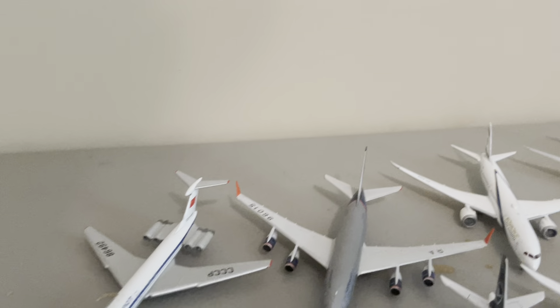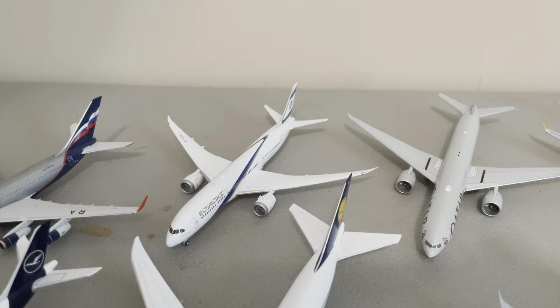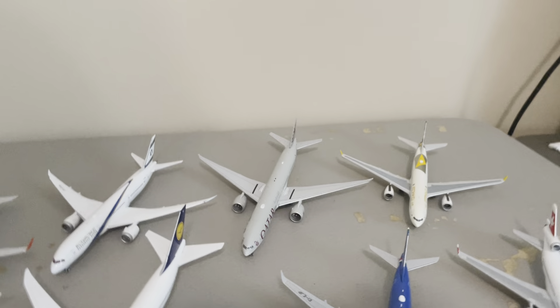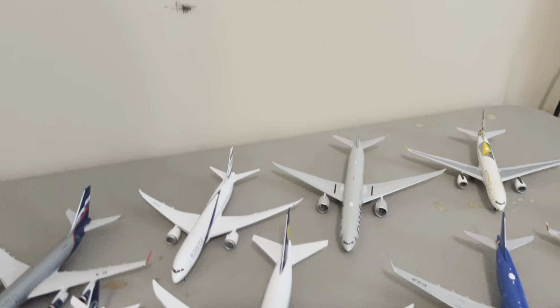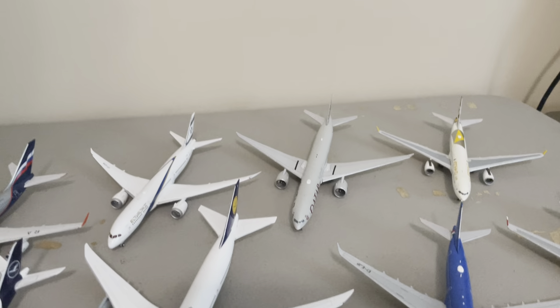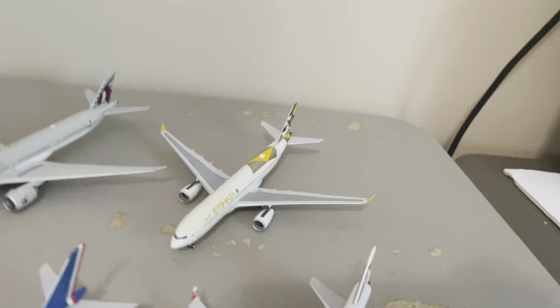Moving on to Aeroflot — we have my IL-62 and my IL-96. For EL AL, we have my 787-9. For Qatar, we have my 777-300ER — that's one you haven't seen yet. It's new — it was part of my birthday haul. I bought three planes from West Coast Diecast: that one, the Korean A380 you're going to see in a little bit, and my Virgin Atlantic. And then my Etihad A330 — that one has been around a long time, and it was super dusty when I picked it up.